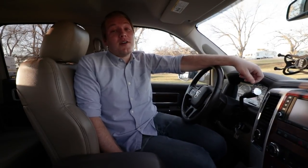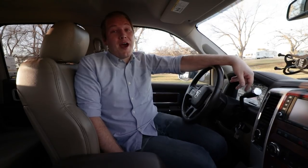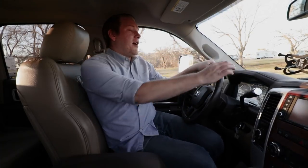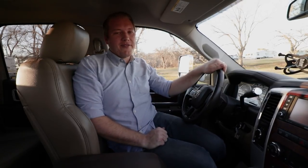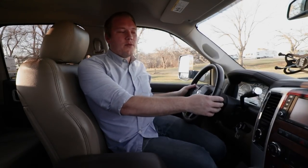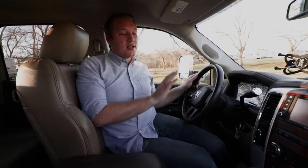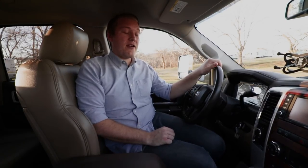This is a 2012 Dodge Ram 3500, which means it doesn't need DEF. If you're looking for a used diesel, I recommend going before 2013 because that's when they started requiring DEF. The Laramie package gives us upgrades including a heated steering wheel, which has been nice in this Arctic freeze weather we're having in Texas. You have all the controls at your fingertips for easy entertainment center access, answering calls, and changing the station. We have four-wheel drive controls right here, and this diesel also has an engine brake and tow haul mode, which we use every single time we're towing.